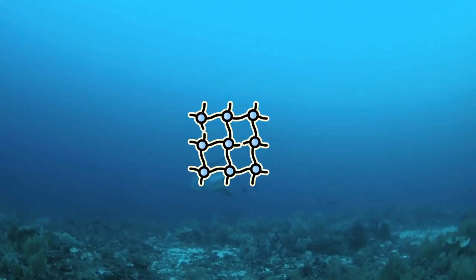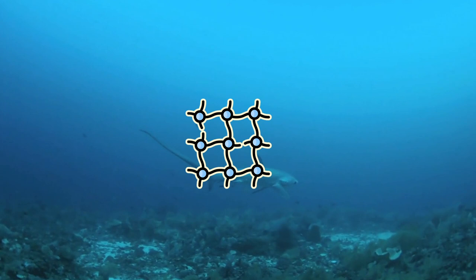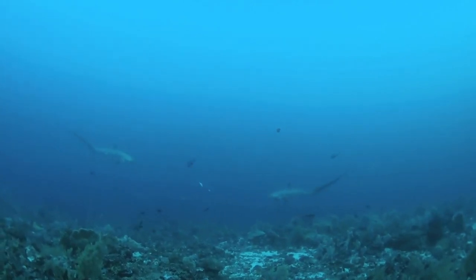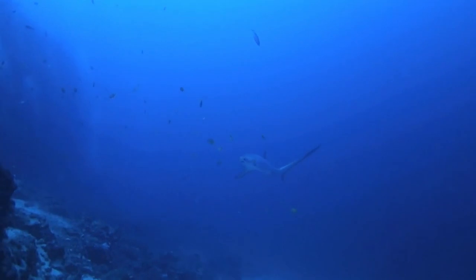Their major threats are gillnets and longlines set by illegal, unregulated, and unreported fisheries on the high seas. Their extremely low fecundity — just two pups born per litter — leads to a low annual population growth rate, making them susceptible to significant population declines.